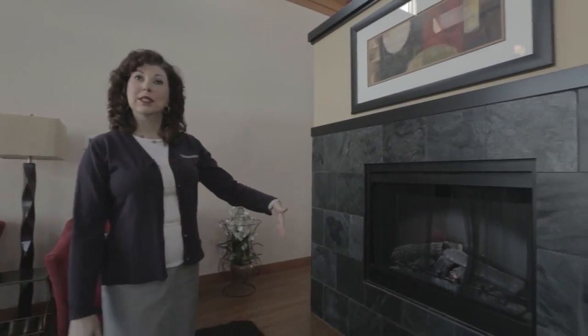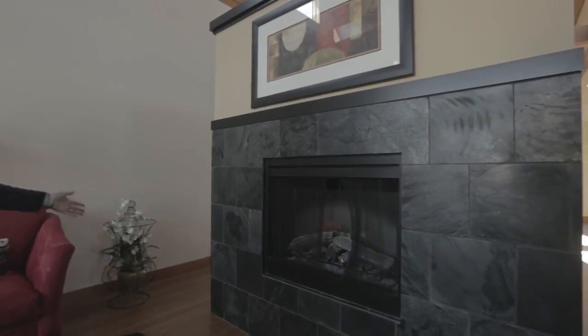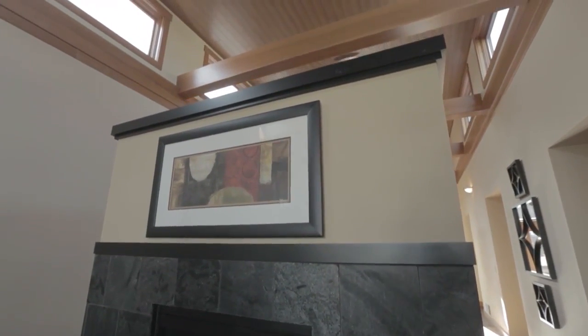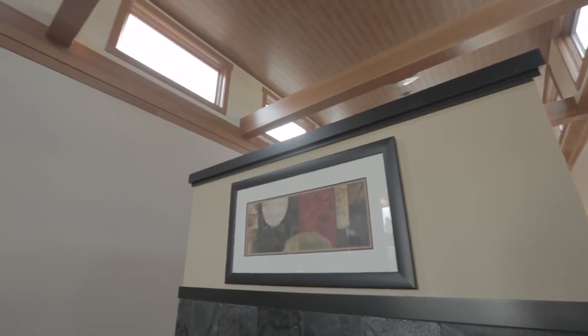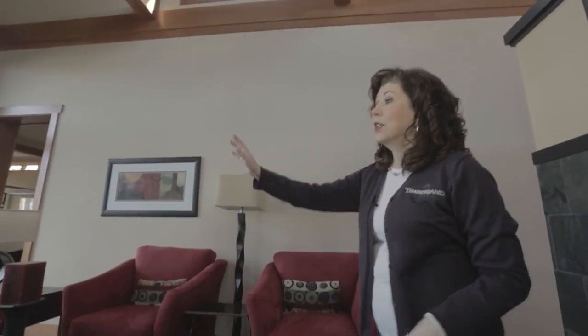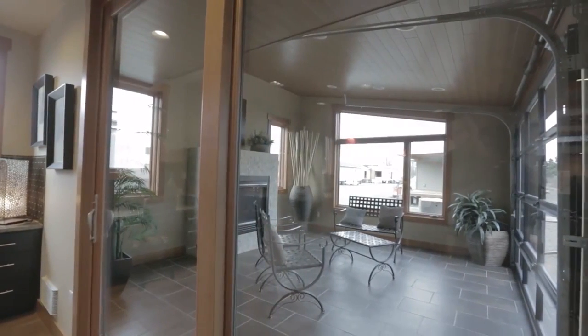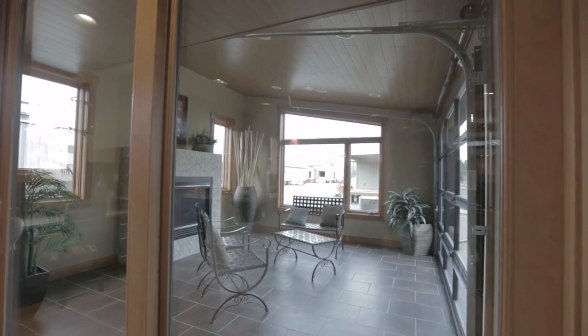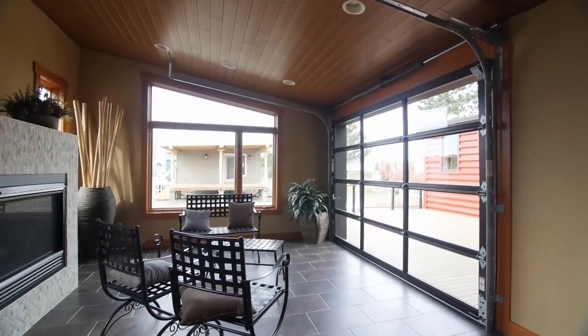The two-sided fireplace you saw in the dining room opens to this great room. It's unique how they've enclosed it but kept it open to this ceiling that's 20 feet high. We have beautiful wood cladding on the ceiling as well to give this home a real warm feel. The other side of the great room opens up to the courtyard with beautiful cable railing, which opens to the sunroom and the master suite.